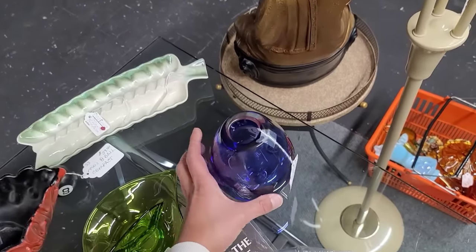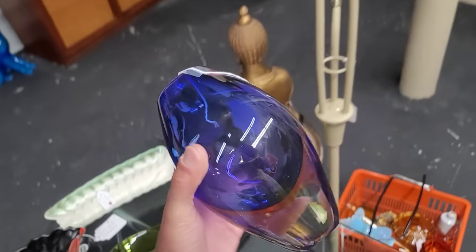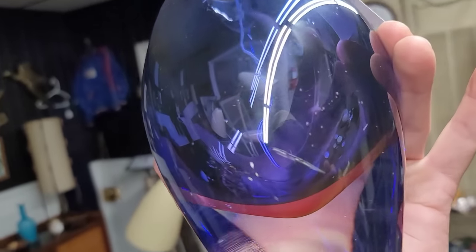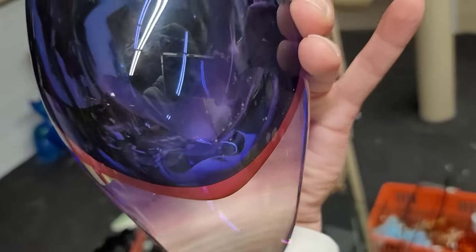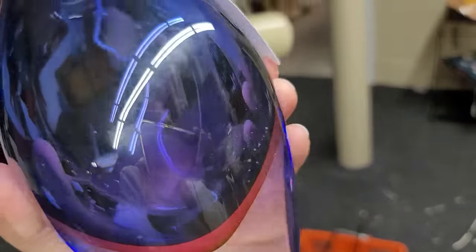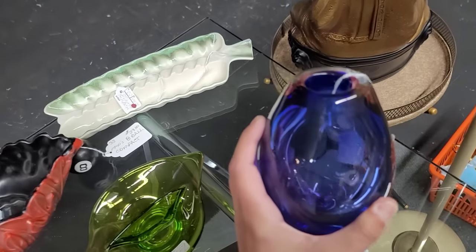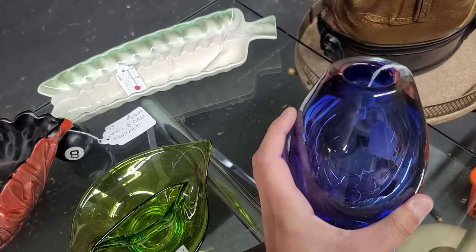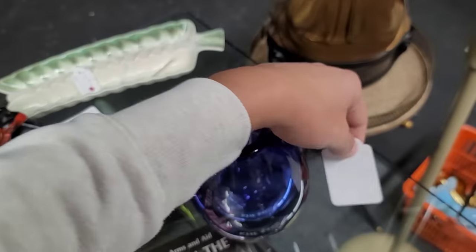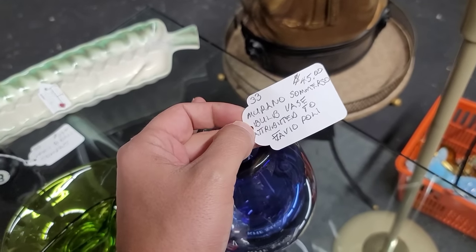Sommerso glass technique — let's make sure we get both hands on this one because they have a tendency to be quite heavy. Look at those bubbles! But all of those inclusions in there lead me to believe that it's more of an impersonation piece — imposter, if you will. Though it is only priced at $45. This isn't Murano though.